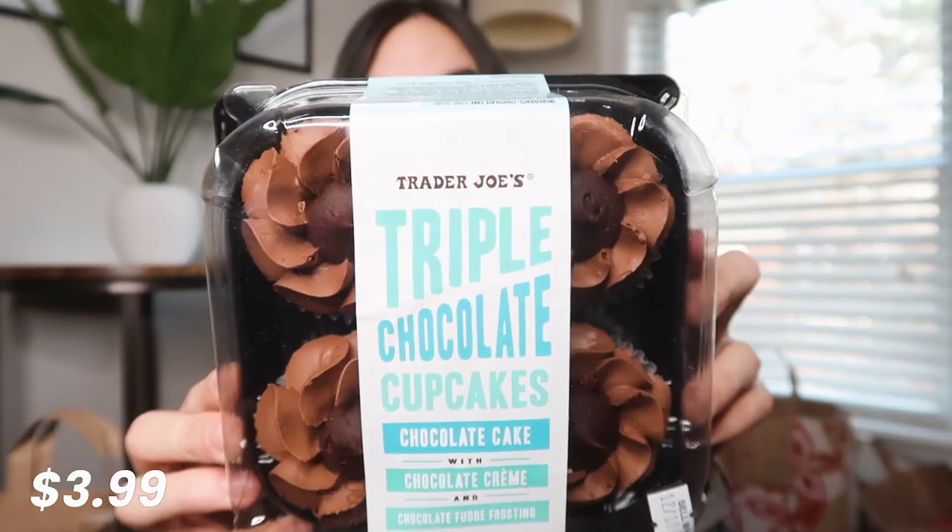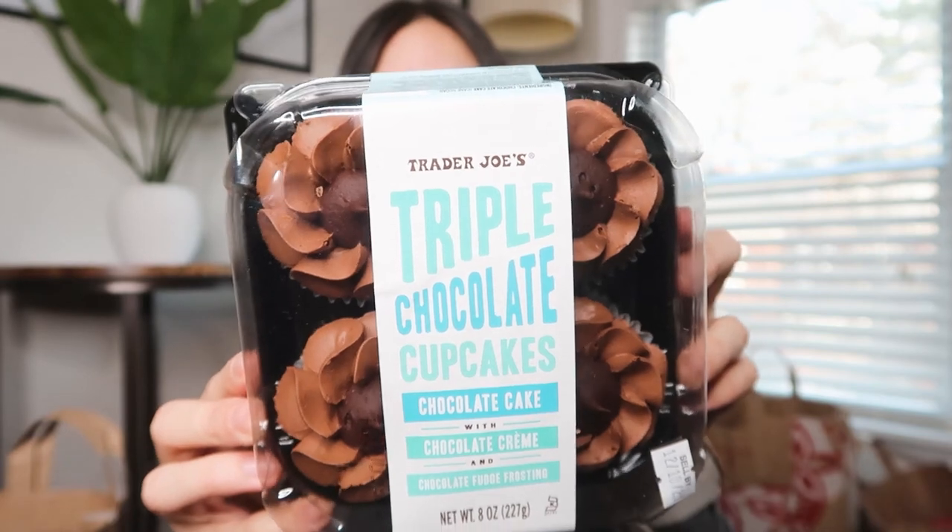Then I got these chocolate cupcakes, and these are so good. They taste like they came from a bakery — really amazing. I don't know how they do it, but they are really, really good.